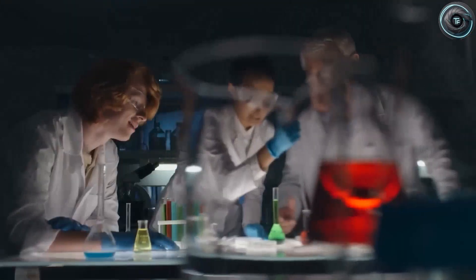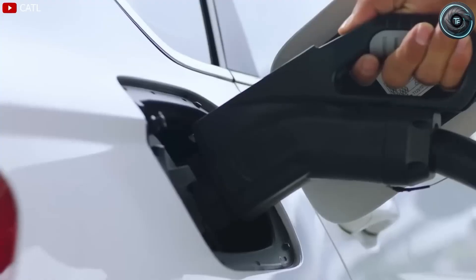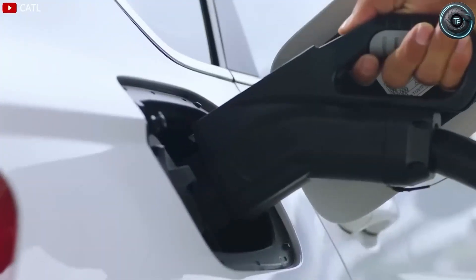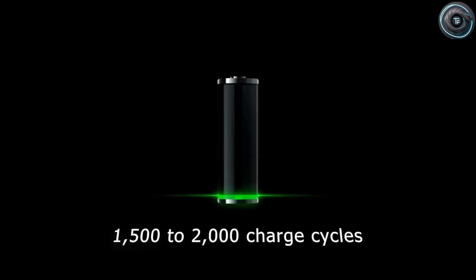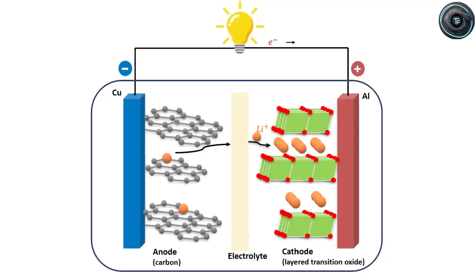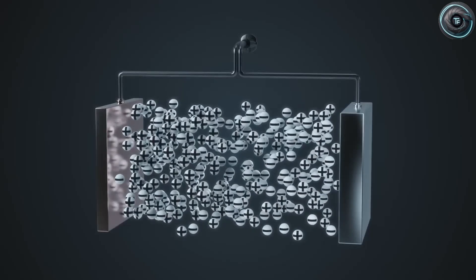The Model 2 is the model that redefines what entry-level really means. Once you understand what's coming, you'll realize why it might just be the car that cements Tesla's dominance for another decade. Right now, deep inside Tesla's labs in Austin and Shanghai, engineers are running final validation tests on two new types of batteries: aluminum ion and sodium ion. These two chemistries are the key to Tesla's next big leap.